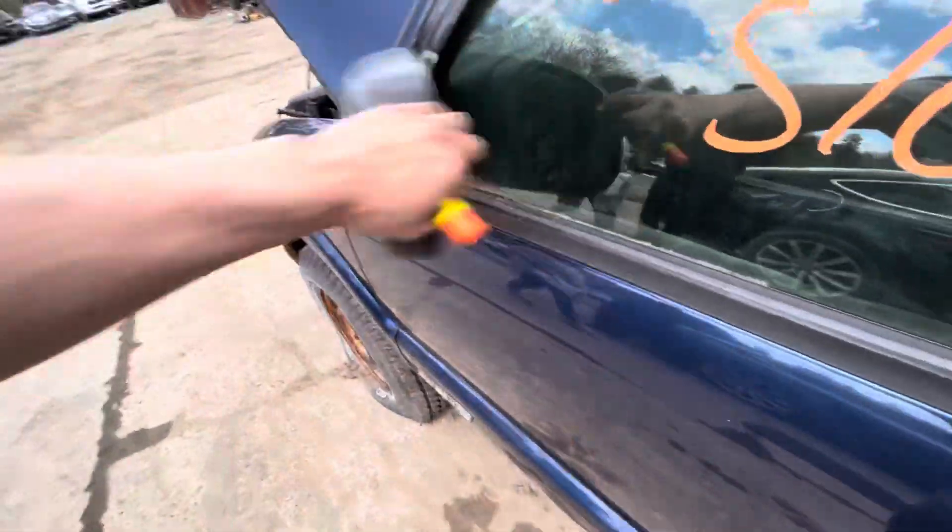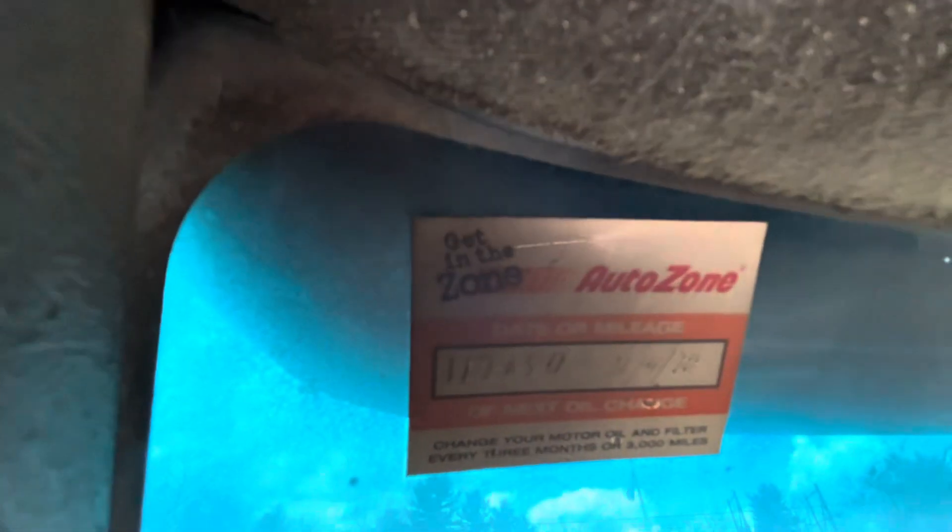Driver door's good. Glass and mirror made it. Car won't start, fuel pump's no good. Mileage is about 117.